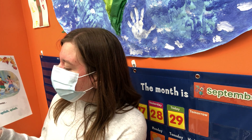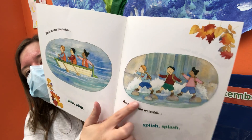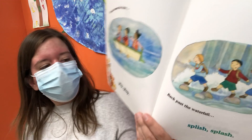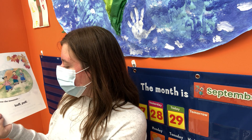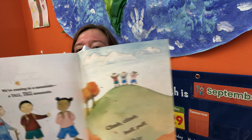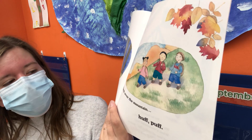Back across the lake — flip, flop. Back past the waterfall — splish, splash. Back through the forest — squish, squash. Back over the mountain — huff, puff. They're retracing their steps, going back the way they came — over the mountain, through the forest, past the waterfall, across the lake.